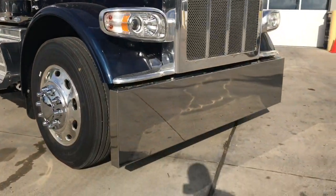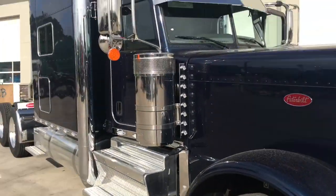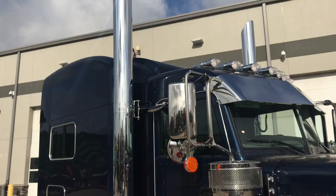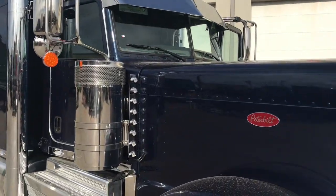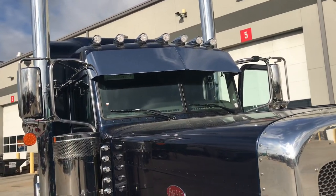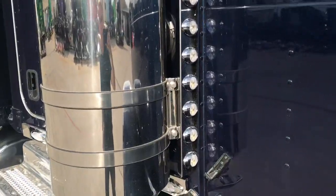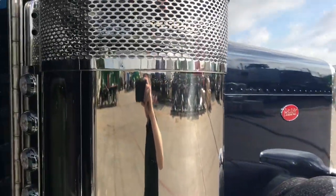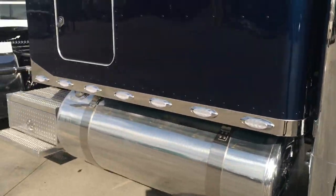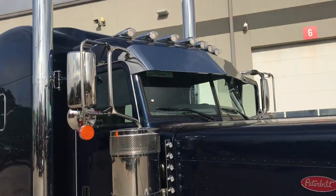Starting up front, we've got a huge 20 or 22 inch chrome custom bumper. Up top, we've got our huge 8 inch True Dual Exhaust from Dynaflex. All clear lens LED lights package with 7 marker lights up top. No air horns. Front of the breathers, back of the breathers — cab and sleeper, all clear lenses. We've got a really nice chrome drop visor right there.